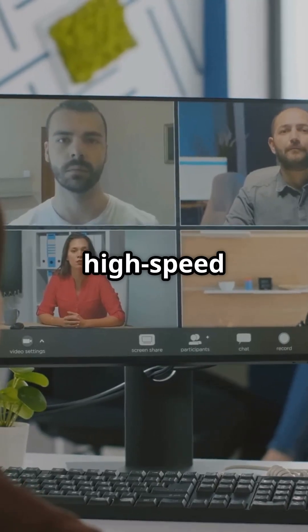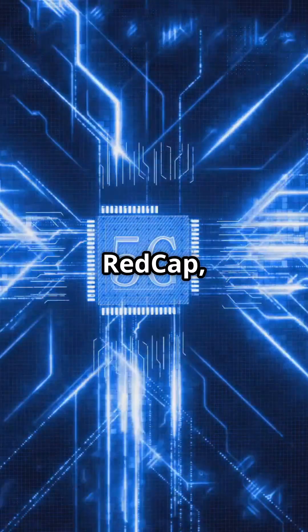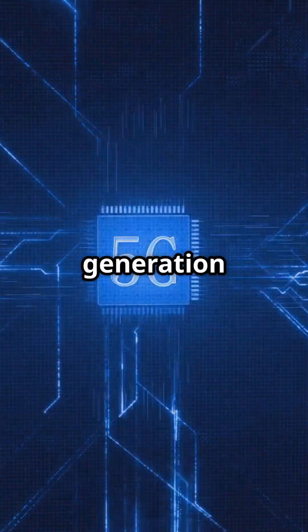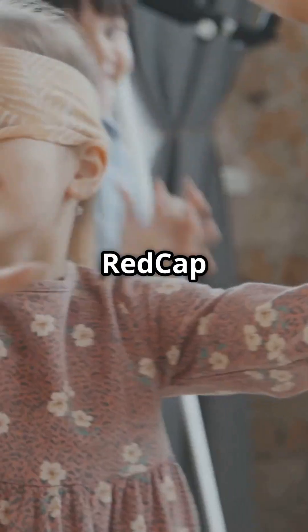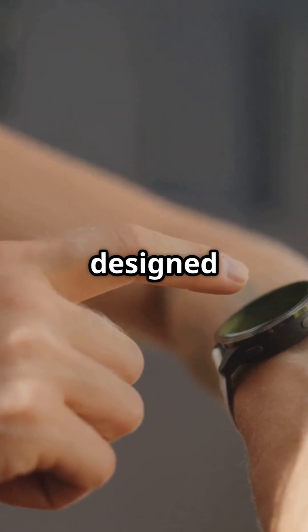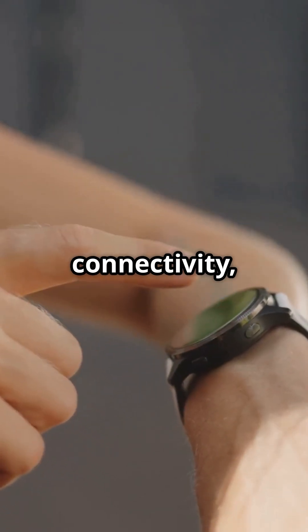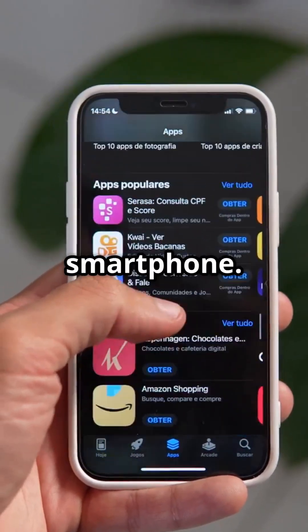Not all IoT needs high-speed or low-power extremes. Enter 5G RedCap, which is the sweet spot for the next generation of smart devices. RedCap stands for reduced capability. It's a new 5G standard designed for IoT and wearable devices that need moderate speed, low power, and efficient connectivity, but not the full power of a smartphone.